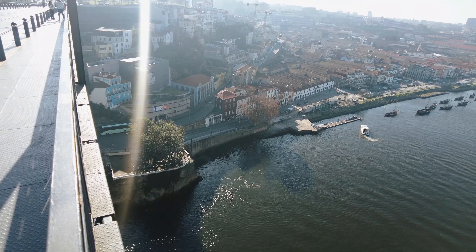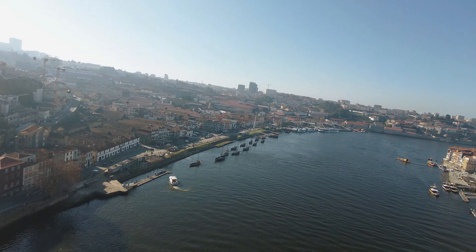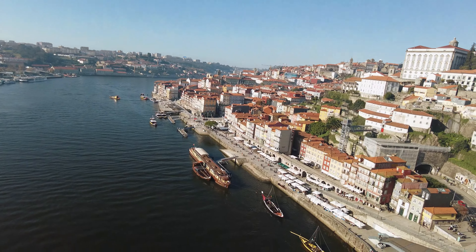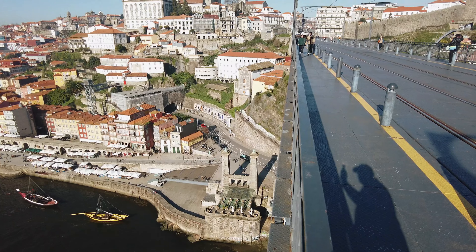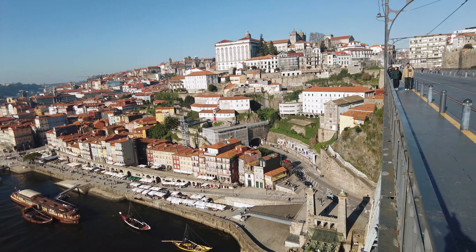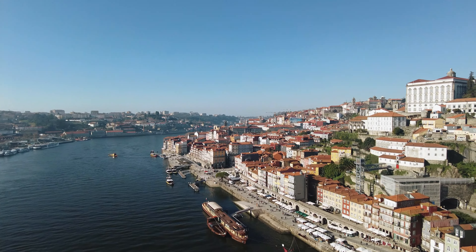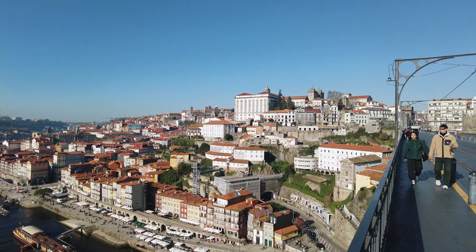The bridge's popularity with tourists, especially those seeking the perfect photo, has led to concerns about overcrowding on the pedestrian walkways. The influx of visitors can sometimes disrupt the daily commute of locals and raise safety issues, prompting discussions about managing the flow of people more effectively. The bridge also connects Porto with Vila Nova de Gaia, home to many famous port wine cellars, though some argue that the economic benefits of tourism are unevenly distributed between the two cities.